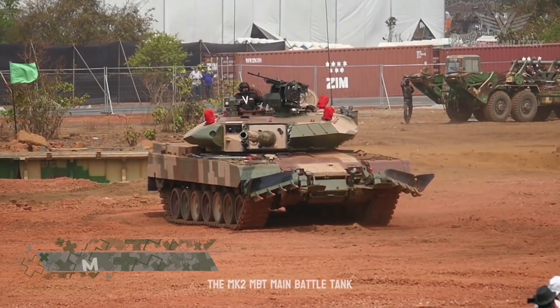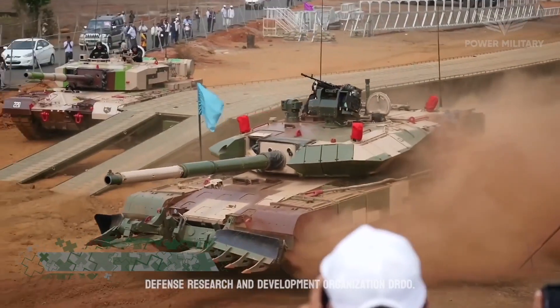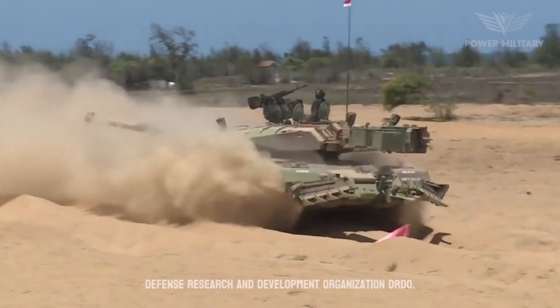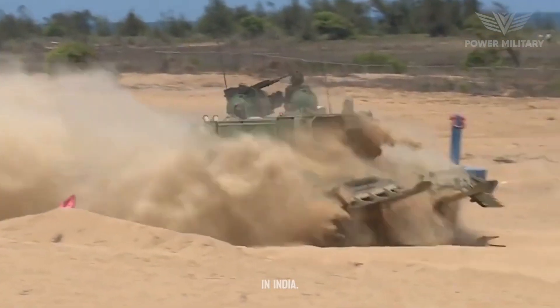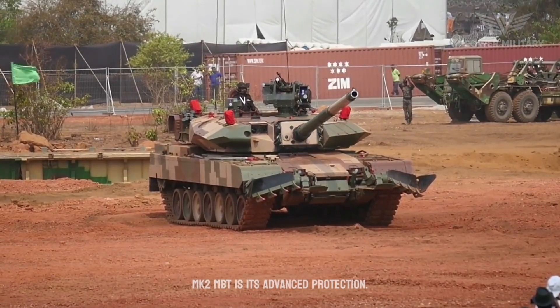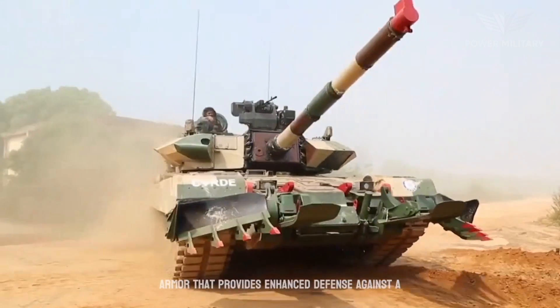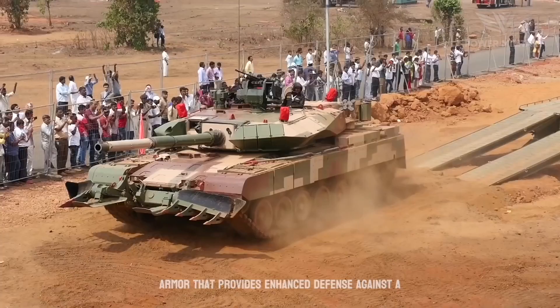The Arjun Mk-2 MBT main battle tank is an armored vehicle developed by the Defense Research and Development Organization (DRDO) in India. One of the key features of the Mk-2 MBT is its advanced protection. The tank is equipped with modular composite armor that provides enhanced defense against a range of threats.